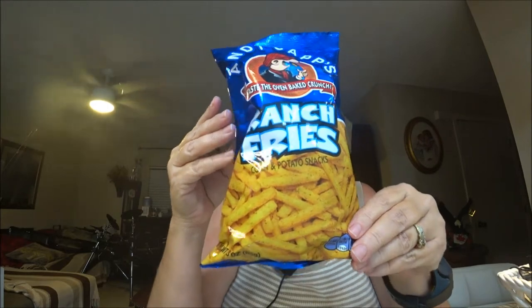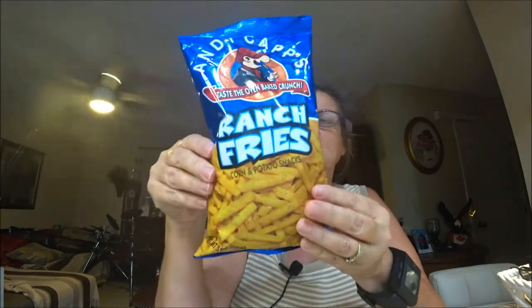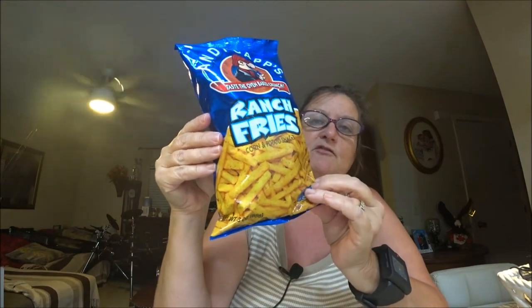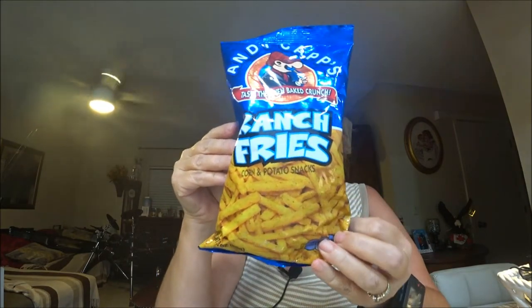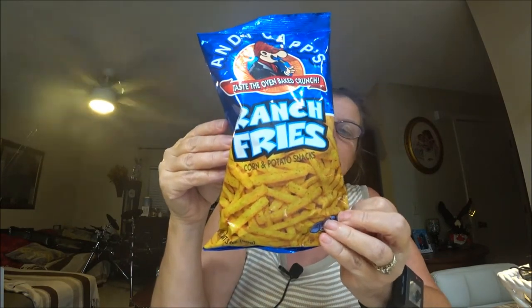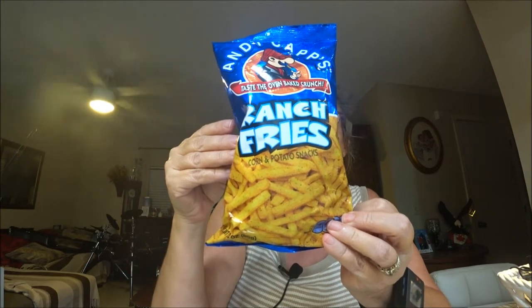She was like, 'Oh, let's try these.' He said he had them before, and I think I've had them too, but I've never had the ranch fries — I just had the plain ones. He ate his since he's had them before, and these ones I haven't, so I thought I'd do a review and see how we like them.